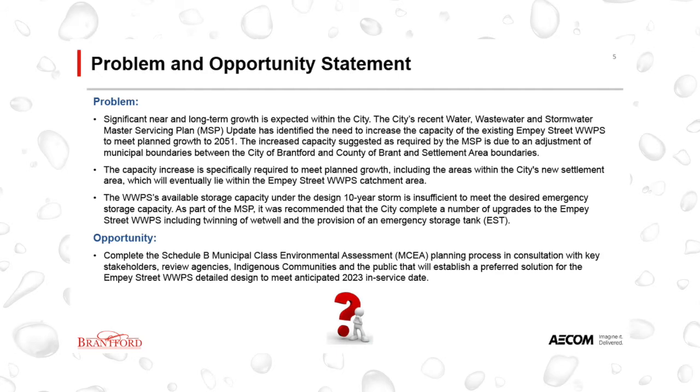The pumping station's available storage capacity is also insufficient to meet the desired emergency storage capacity. As part of the Master Servicing Plan, it was recommended that the City complete upgrades to the pumping station, including twinning of the wet well and the provision of an emergency storage tank. This environmental assessment process will establish a preferred solution for these issues in consultation with key stakeholders, review agencies, Indigenous communities and the public.